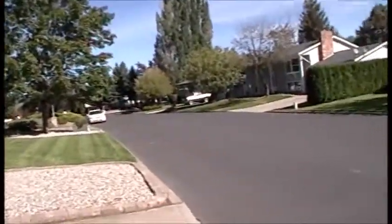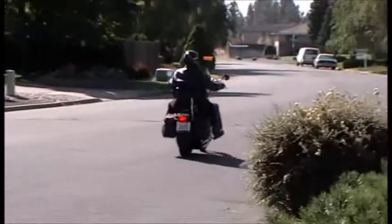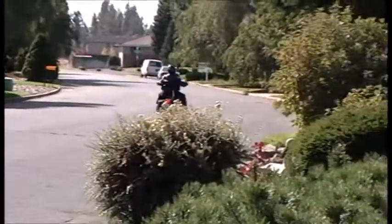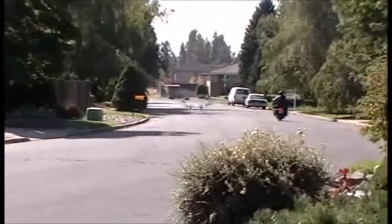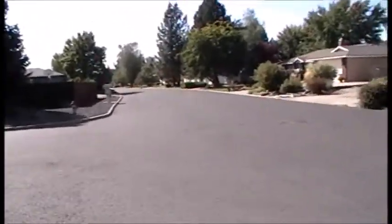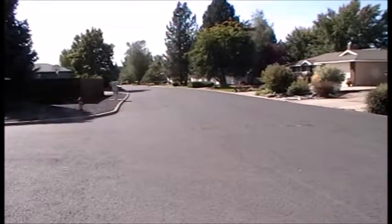Here they come. There's a Harley boy coming now. Here they go. I can hear the bark of a Harley Davidson coming now.